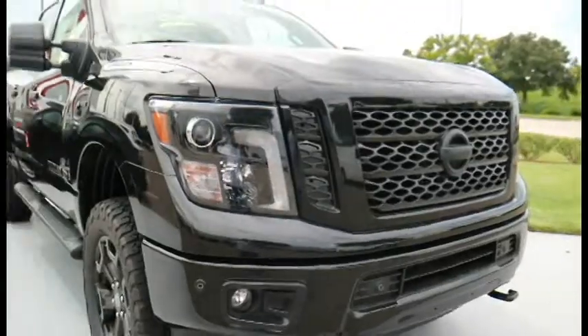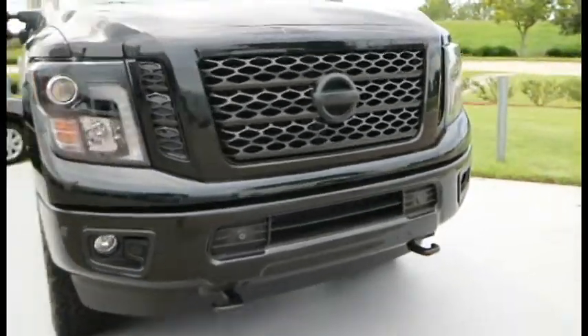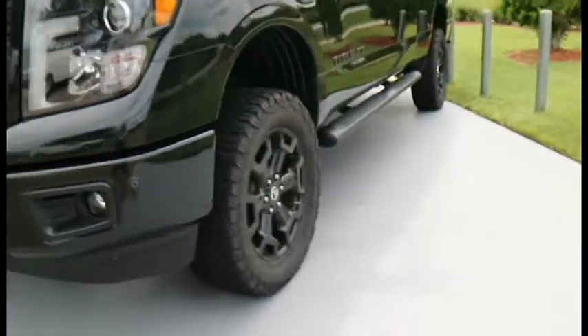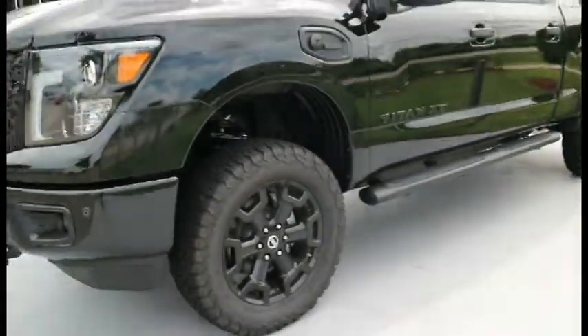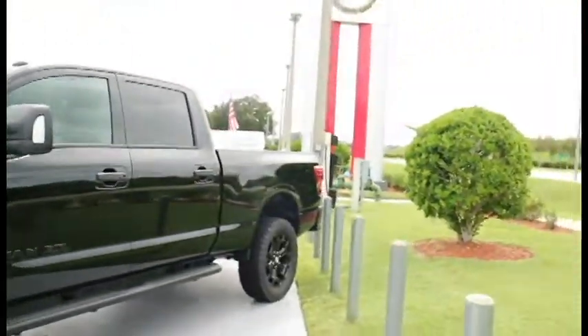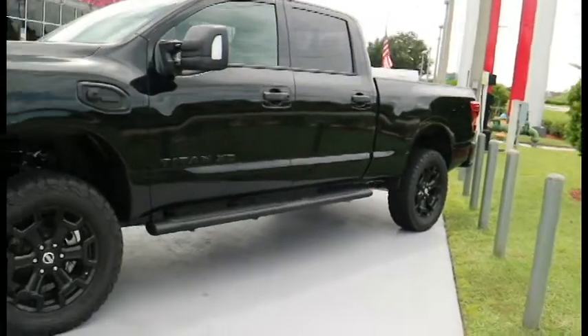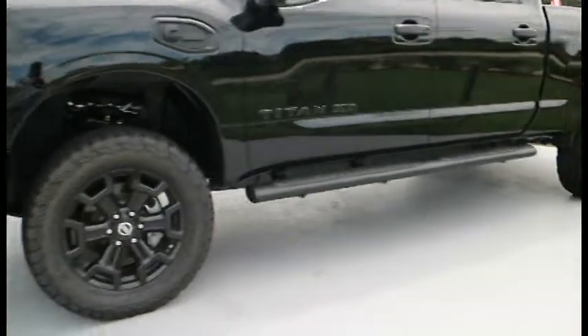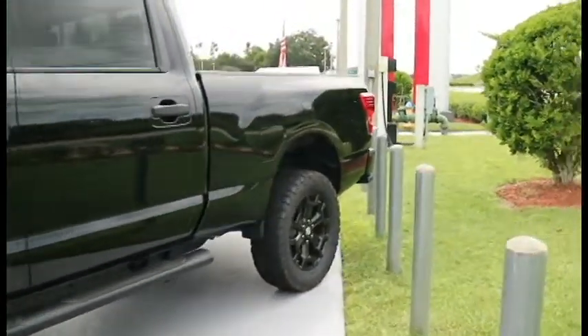Let me know what you guys think below — which one is more your speed, if you like the black or if you like the white. This one looks like it has the Nissan stock wheels on it. I'm a little partial to the white — I'm actually feeling the white a lot more. But this one is definitely dope though.